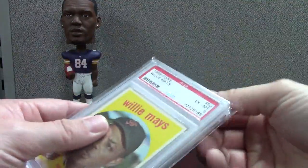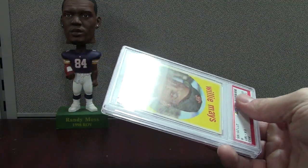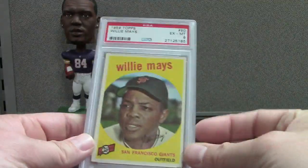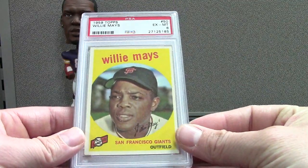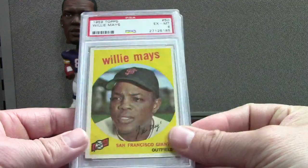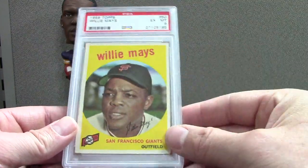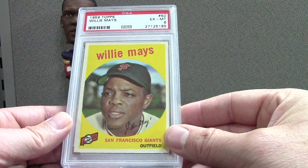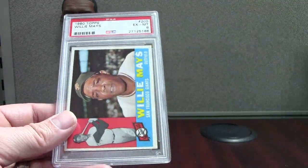I've been working on the registries for Mays, Aaron, Mantle — all the all-time greats. I'm kind of focused on PSA sixes and sevens because it's still a great-looking card and not crazy expensive the way eights, eight fives, and nines get. This is a nice 59 Topps six with decent centering — can't remember the price on this one.